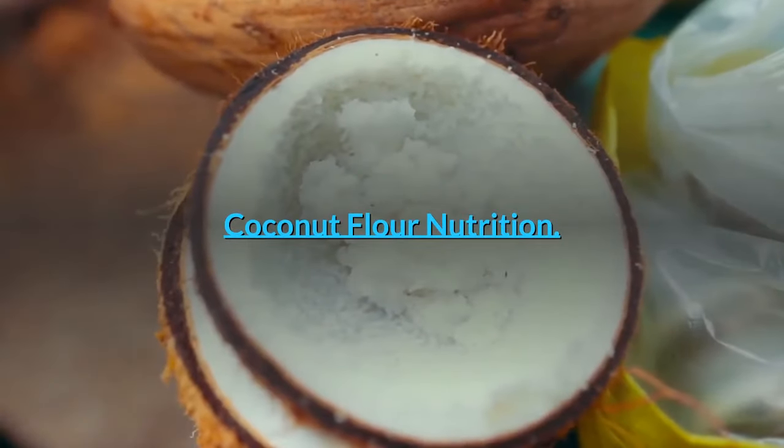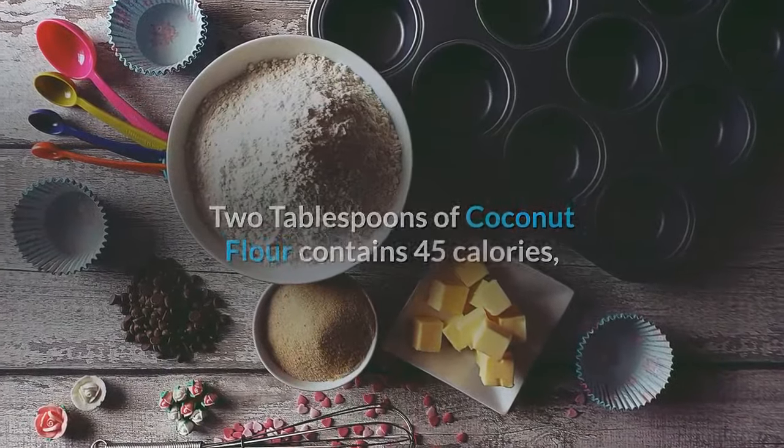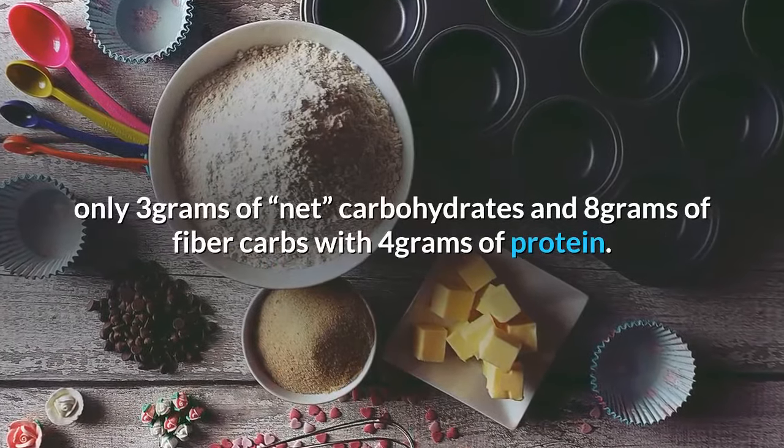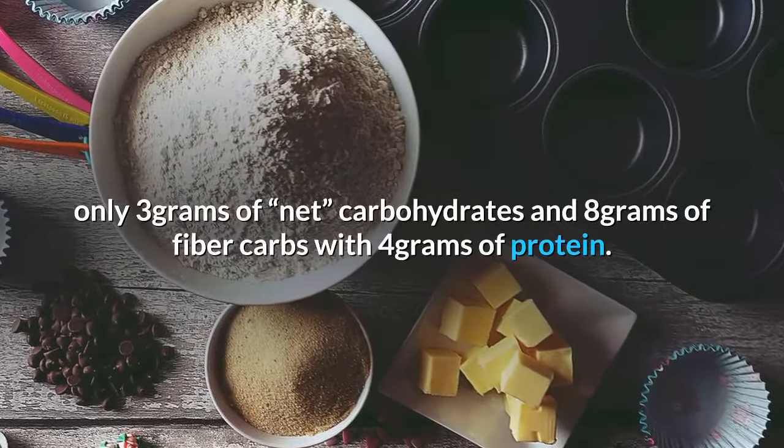Coconut Flour Nutrition: 2 tablespoons of coconut flour contains 45 calories, only 3 grams of carbohydrates, and 8 grams of fiber carbs with 4 grams of protein.